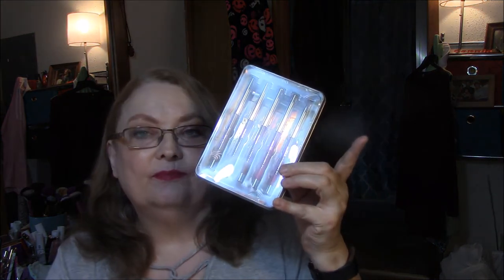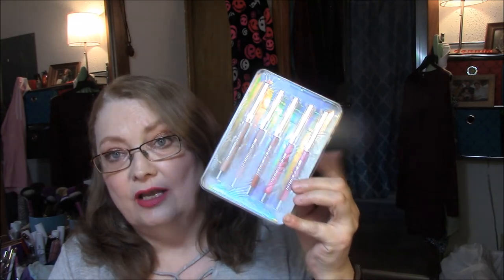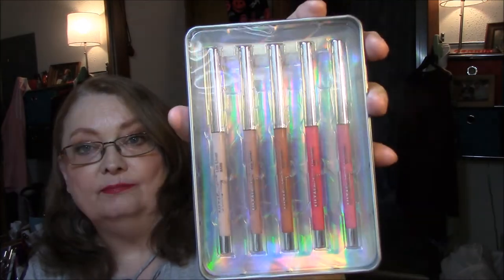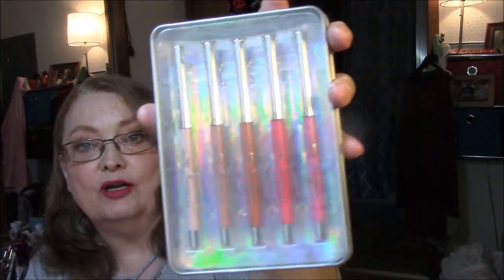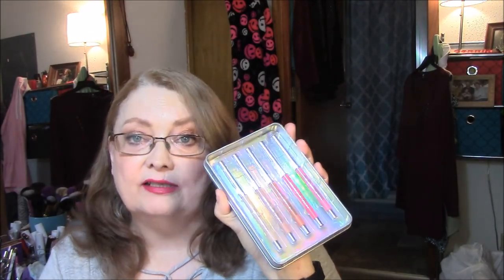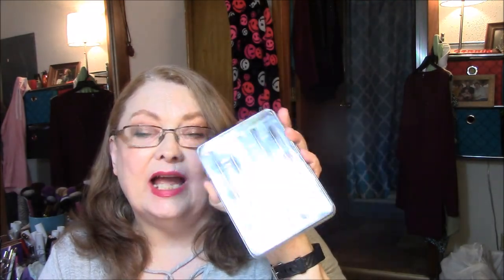I also decided to get Ulta's lip liner set again this year. I got it last year and they were different colors. This time they are in Bare, Flesh, Spice, Rose, and Bloom — they all look perfect to wear with my lipsticks I wear to work. I really like Ulta; their lip liners are awesome, and so is their eye primer.